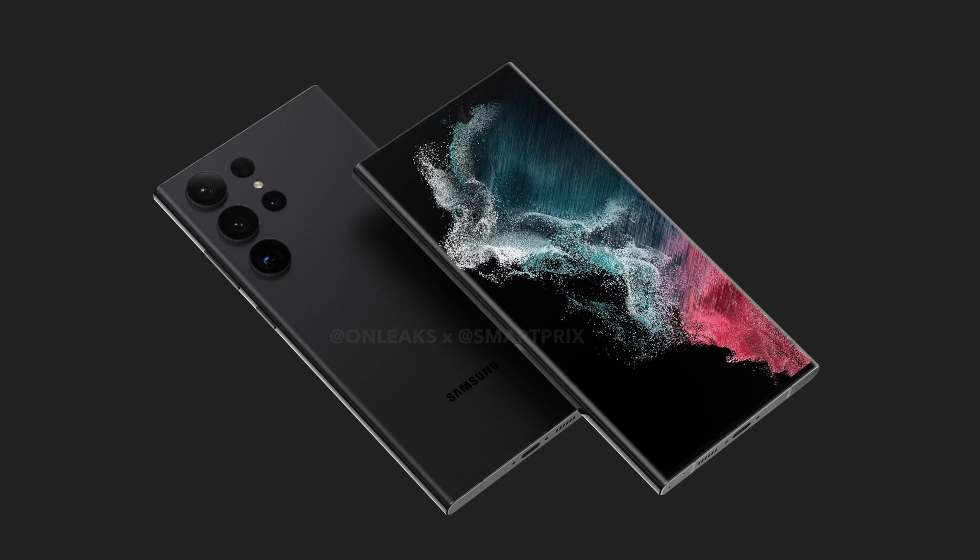Hey guys, what's up! I am back with a brand new episode. In this video I will be giving you tech news from around the world. First up, I want to talk about the Samsung Galaxy S23 Ultra camera.